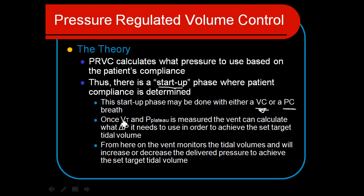Once it figures out what the compliance is, then it can target the tidal volume and establish what plateau pressure it will use to achieve that. The beauty of it is we do get a true plateau pressure with all the benefits of a pressure control breath — the flow characteristics and the time cycling — while also achieving our required minute ventilation to ventilate the patient.